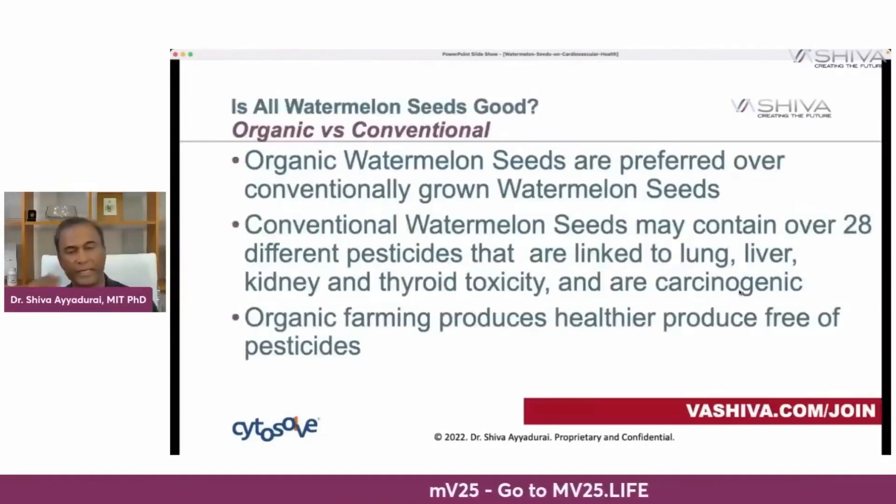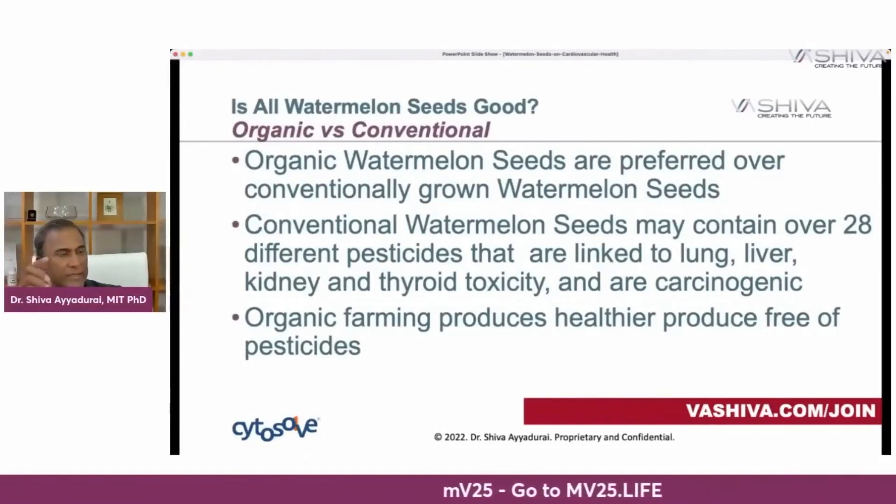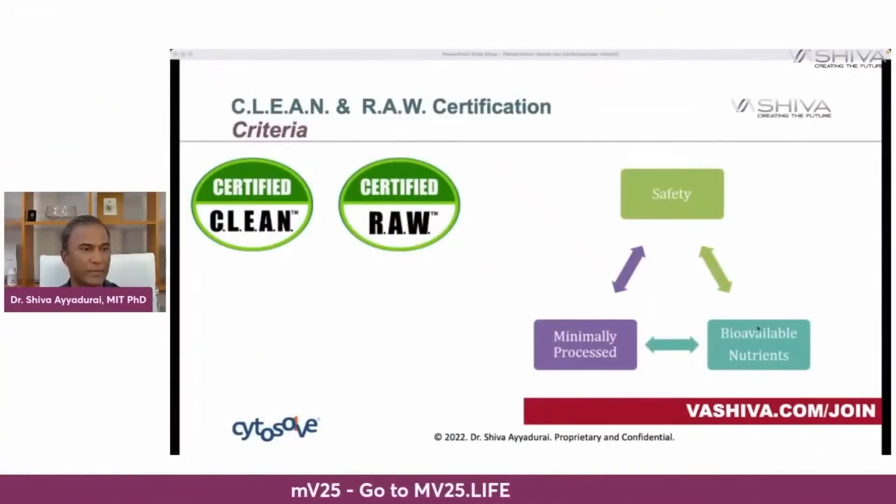Where should you get your watermelon seeds? Organically grown watermelon seeds are preferred. Conventionally grown watermelon seeds may contain over 28 different pesticides linked to lung, liver, kidney, and thyroid toxicity and carcinogens. Organic farming produces healthier produce free of pesticides. Remember, when you see a watermelon without real black seeds, that's likely not organic. The ideal is the organic seeded watermelon. Our movement created the certified clean and certified raw labels, integrating safety, minimal processing, and bioavailability of nutrients — the highest level of certification from farm to table.